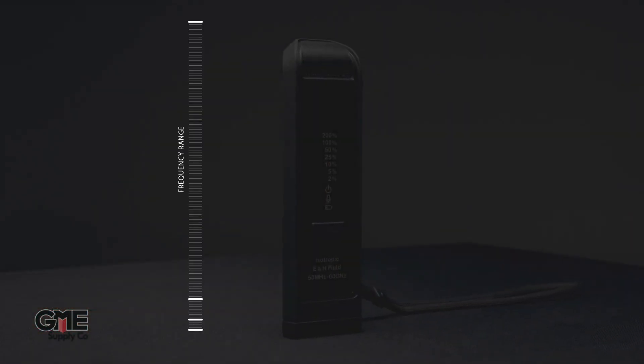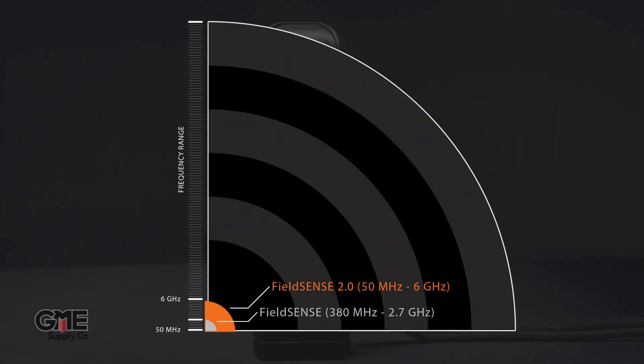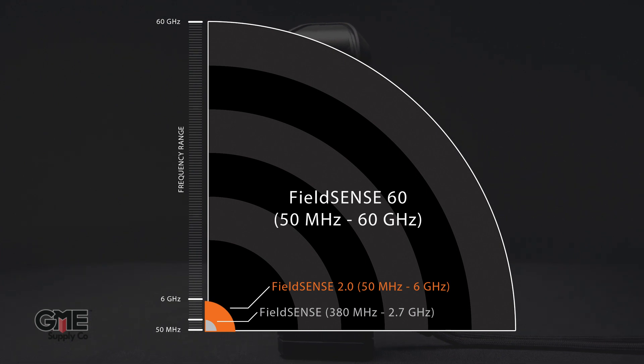And now we're excited to announce the new FS60 RF monitor from FieldSense. This unit monitors RF frequencies from 50 MHz all the way up to 60 GHz. That frequency range covers frequencies as small as broadcast FM, all the way up to millimeter wave 5G systems.